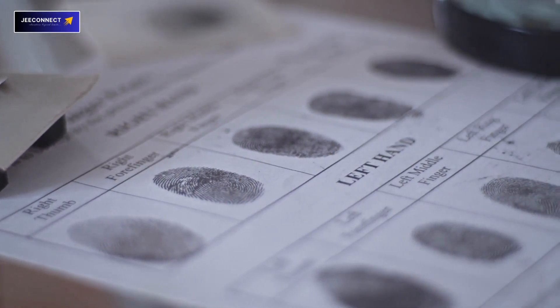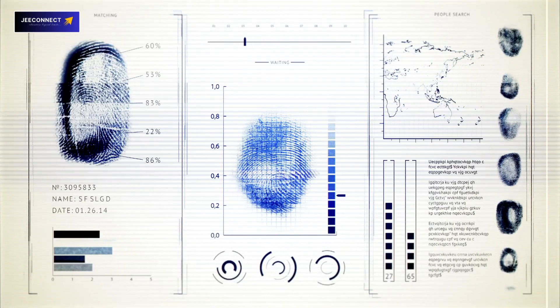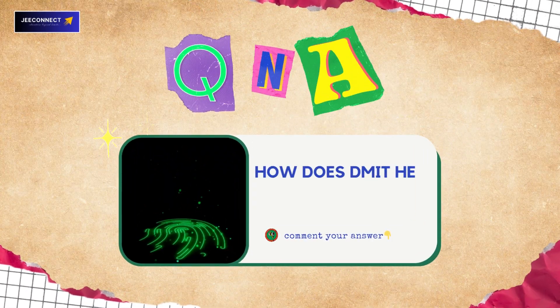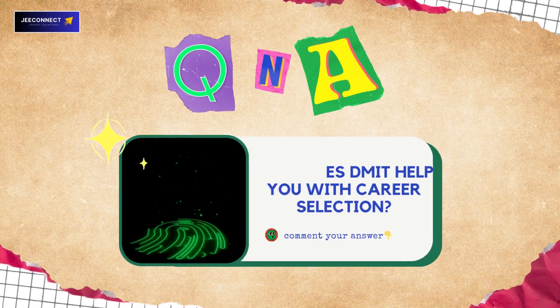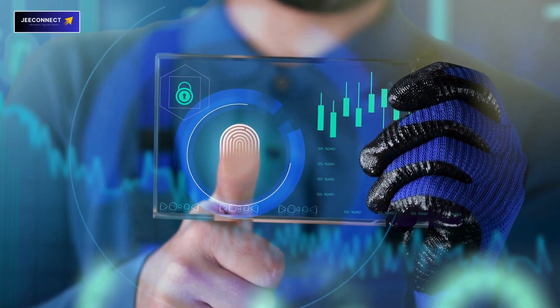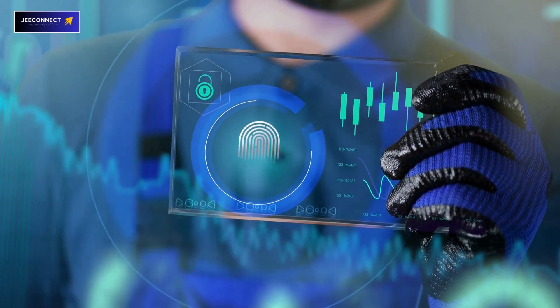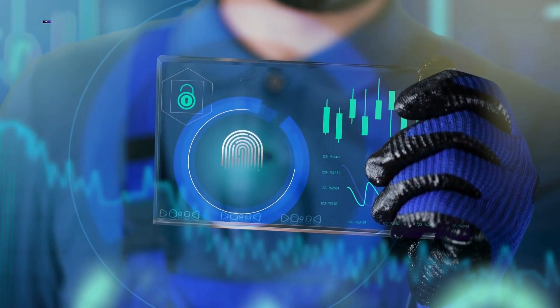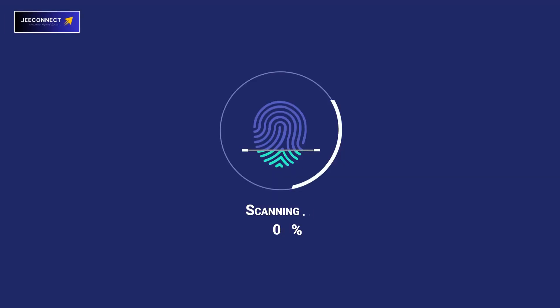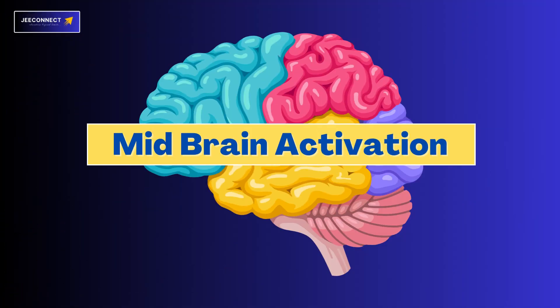By understanding your unique fingerprint pattern, you can gain insight into your inherent strengths and talents. So how does DMIT help you with career selection? When you know your dominant intelligence, you can align your career choices with your natural aptitude. It's like a personalized roadmap to choosing the right career path that suits your abilities.